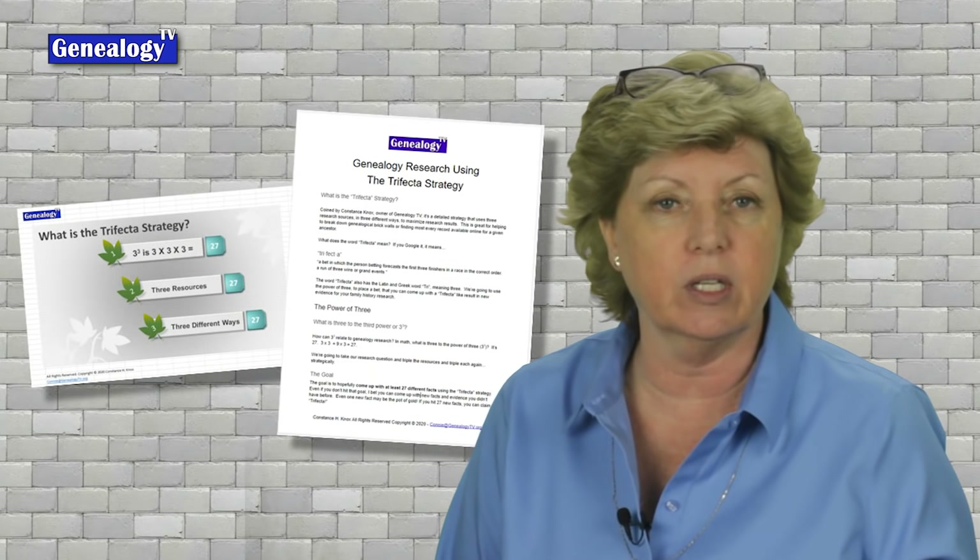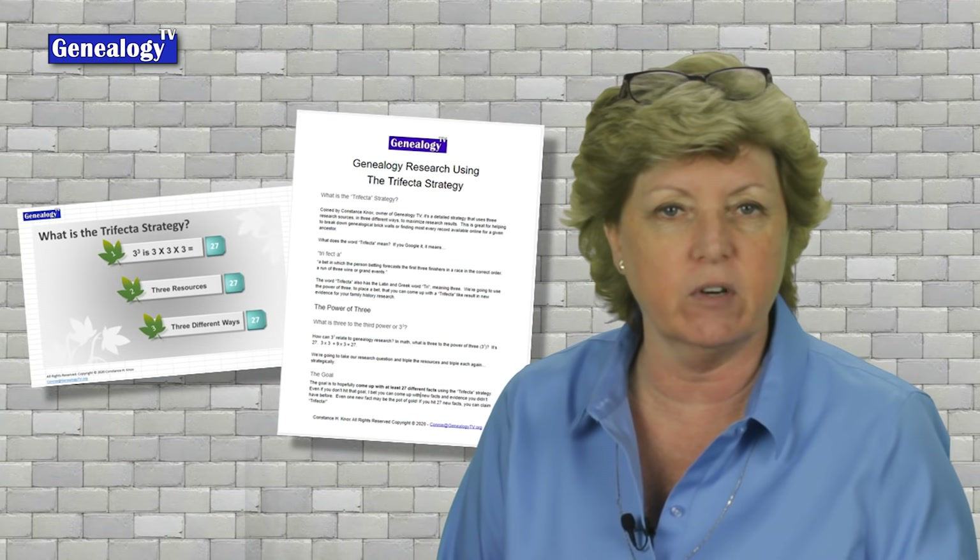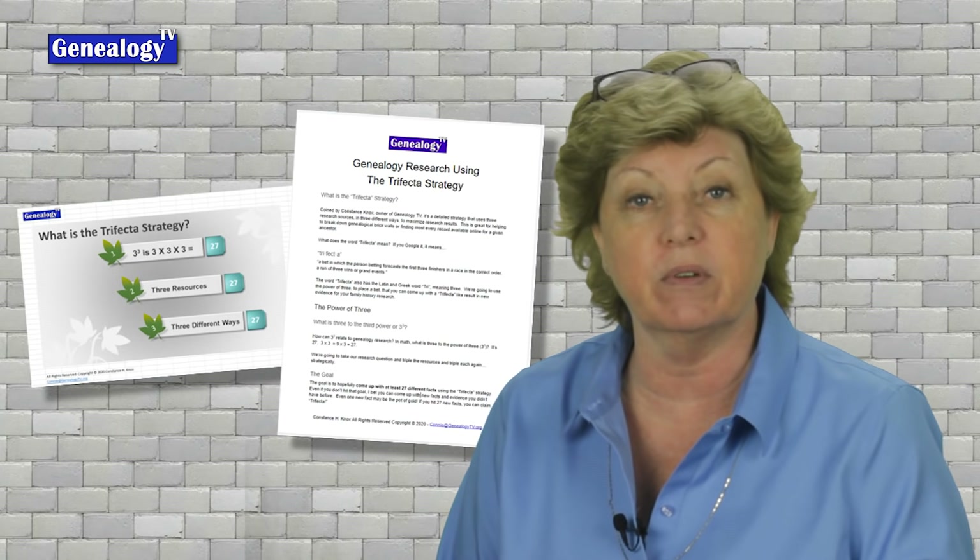This video has two handouts available for channel members — that's the info access level of channel membership. If you want to learn more about that, hit the join button below this video on the YouTube channel.